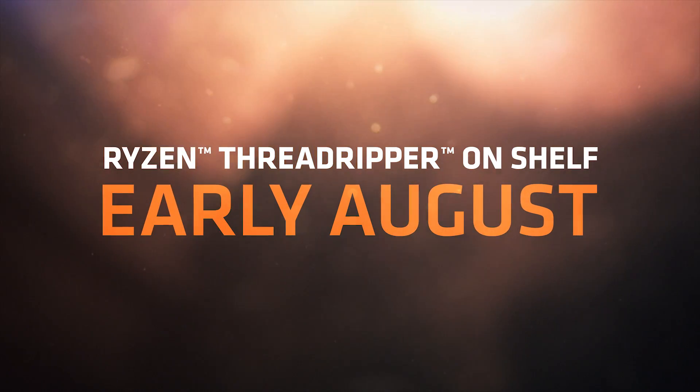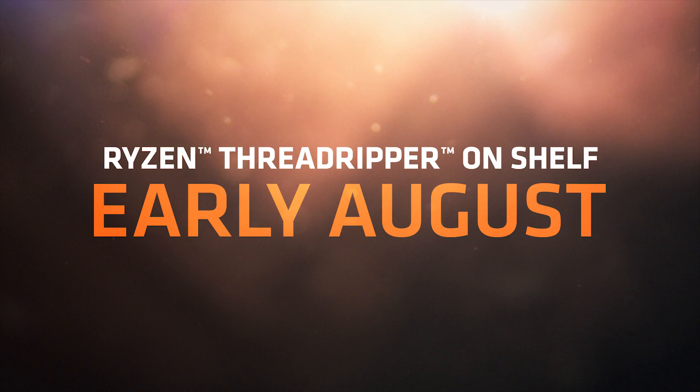We had said Ryzen Threadripper would be a summer launch, Lisa. How is availability looking? I'm really happy to say that we are absolutely on track. Both of these devices will be on shelf in early August, and you'll hear a lot more about this at SIGGRAPH about both Ryzen Threadripper as well as our entire Vega family. I want to take a moment and thank all of our fans — it's really been great and we look forward to hearing a lot more from you.